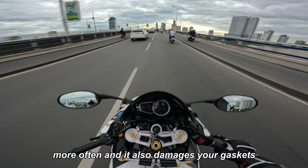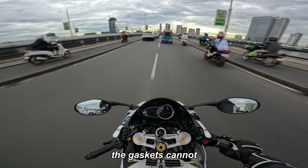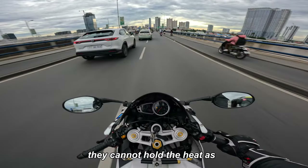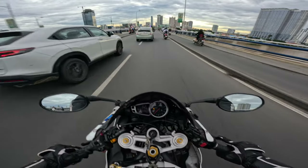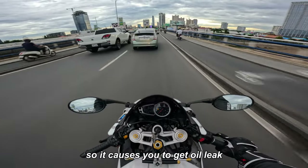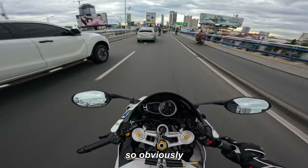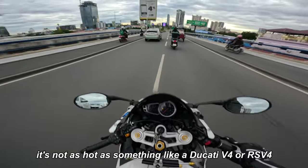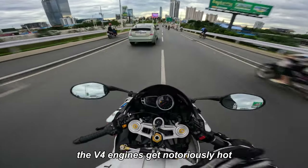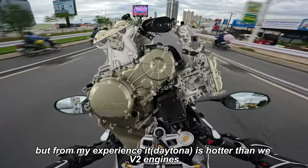The heat causes the stator — the alternator — to die earlier and more often. It also damages your gaskets. Sometimes they're old and worn and cannot hold the heat as well as a new gasket, so you're more susceptible to getting oil leaks. Obviously it's not as hot as something like a Ducati V4 — those get notoriously hot — but from my experience it is hotter than V-twin engines.